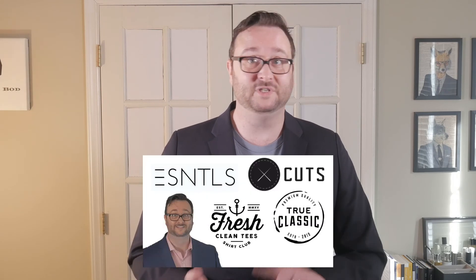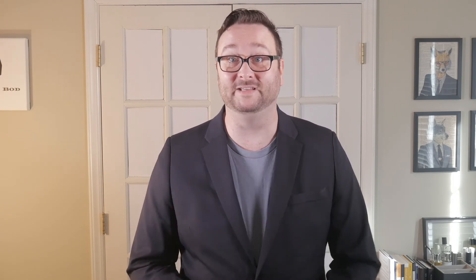Back in August I did a review of four major t-shirt brands: Essentials, Cuts, True Classic, and Fresh Clean Tees. I spoke very highly of Fresh Clean Tees t-shirts because I loved them, and it didn't go unnoticed. They reached out, thanked me for the review and my honesty, then asked if they could send me a few more products to review. Just to note, they did send these items at no charge, but my review is my own thoughts and opinions. There isn't anybody pulling the strings or telling me what I can and can't say.